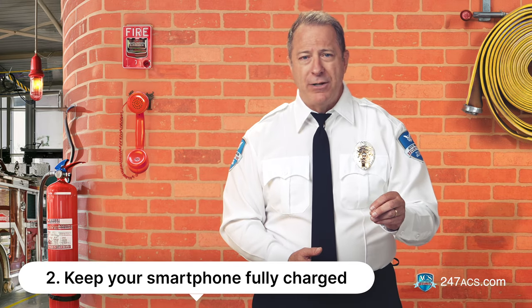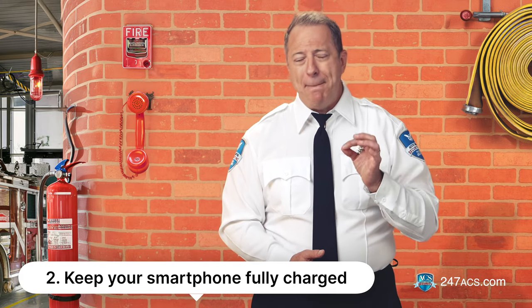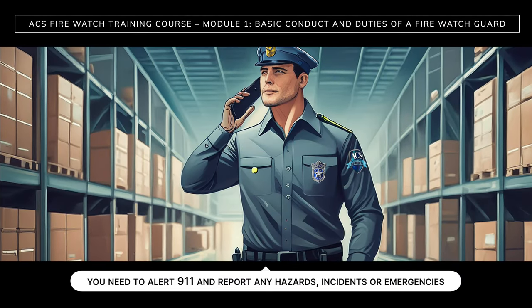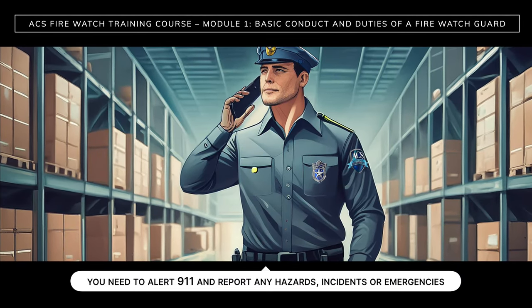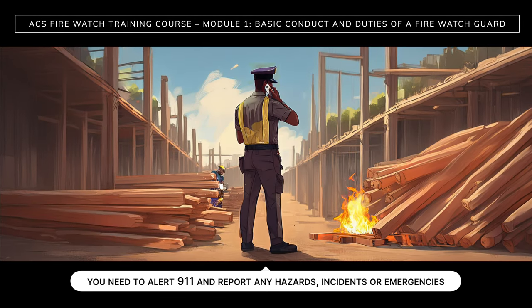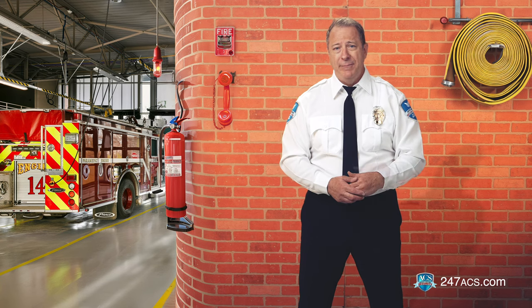Number two: keep your smartphone fully charged. Your smartphone must be fully charged at all times in the event that you need to alert 911, report hazards, incidents or emergencies to the fire department, the property owner, and ACS.